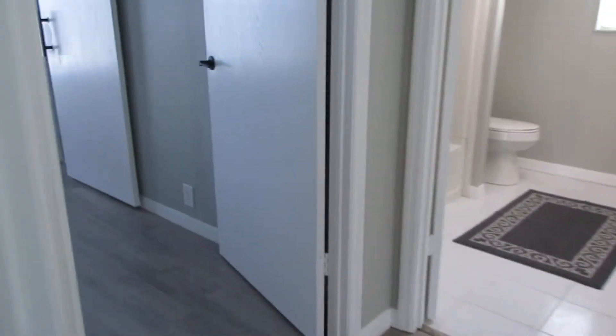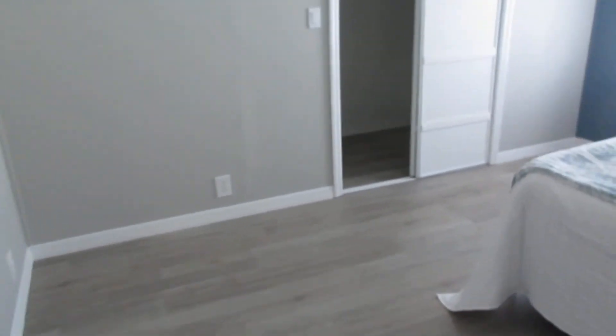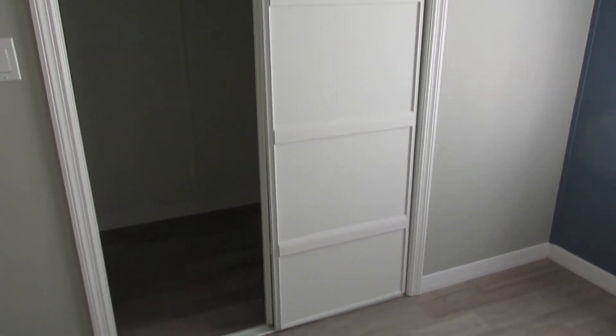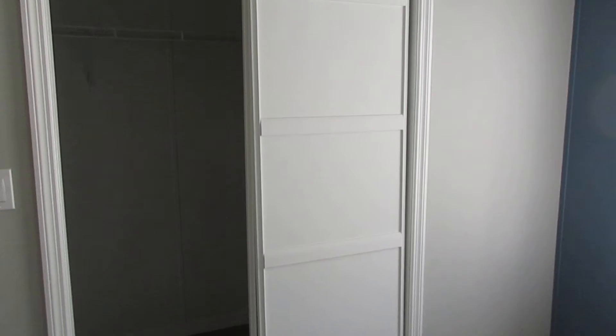We go out and we're going to go into the master bedroom. Look at this master bedroom — huge master bedroom with a big walk-in closet. Nice big walk-in closet with a shoe shelf. You can see the decoration work done on the doors — sliding glass doors. Really nice.